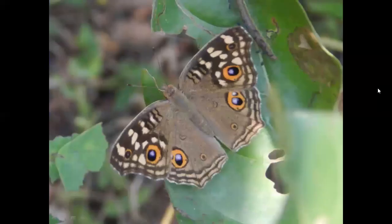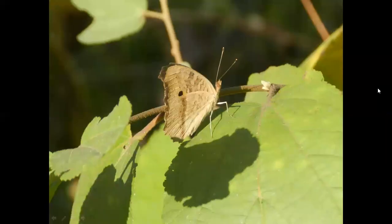Then, Chinese Lemon Pansy Butterflies. This is the upper wing of Chinese Lemon Pansy Butterfly. This is the under wing of Chinese Lemon Pansy Butterfly.